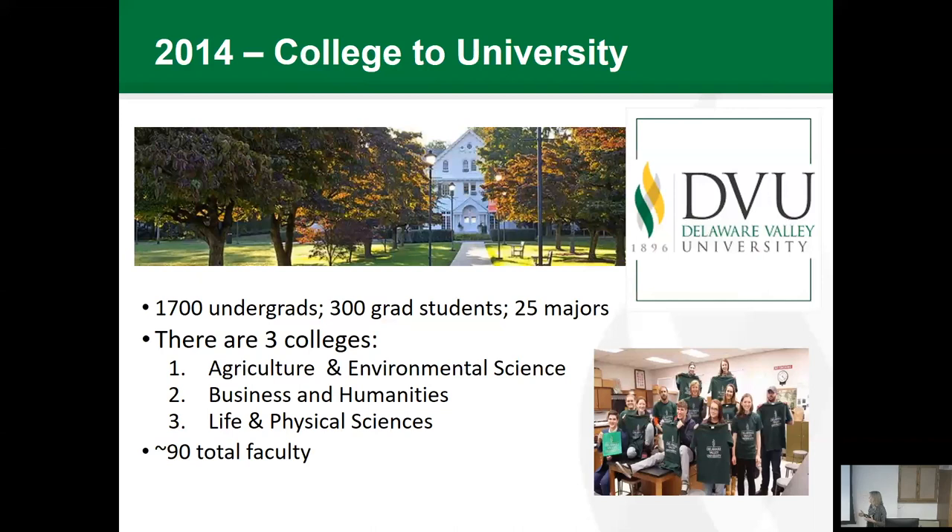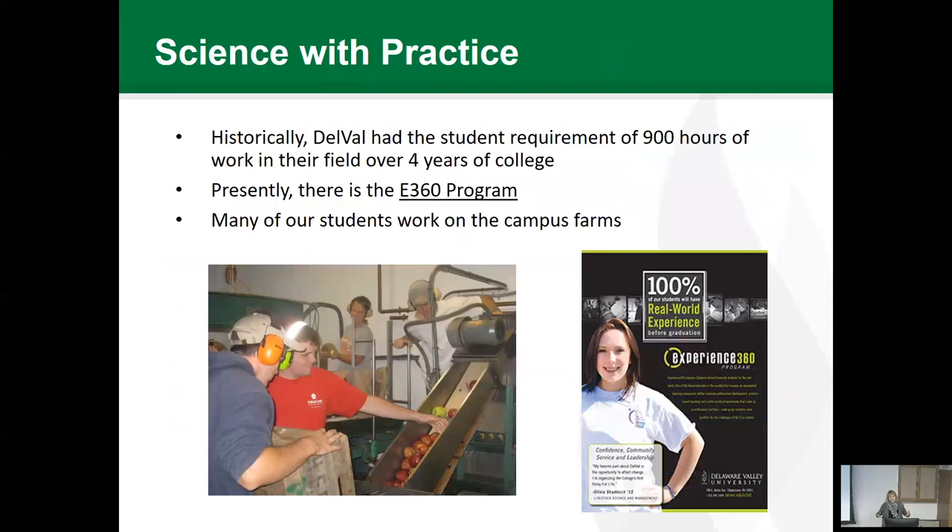Today we have about 1,700 undergraduates and about 300 graduate students, but all of our graduate programs are in business and education, with a couple of smaller programs in criminal justice and policy studies. We do not have graduate programs in any of the sciences, but there are about 25 majors. Once DelVal became a university, we broke up into three separate colleges: Ag and Environmental Sciences, Business and Humanities, and Life and Physical Sciences. We have about 90 total faculty — interestingly, the same as SIPS at Cornell.